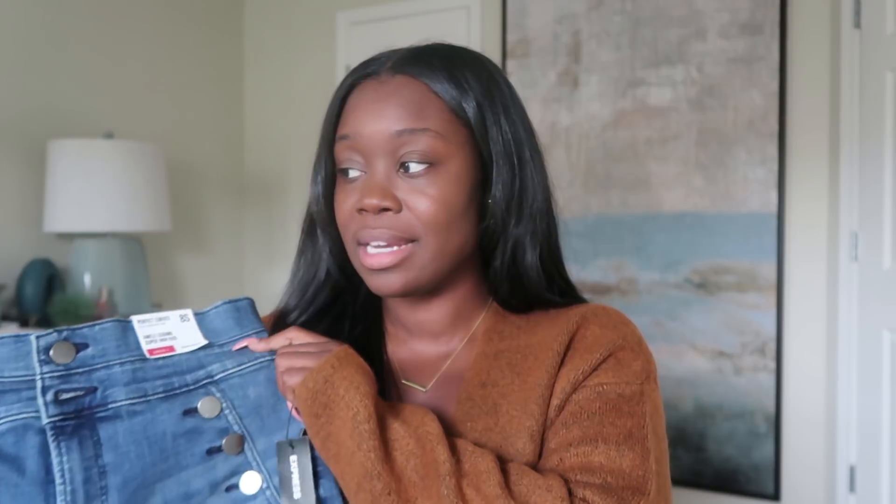I've seen these jeans several times and never picked them up, but this time I was like I want them. They're the ankle legging super high-rise in a size eight — keep in mind they're the Perfect Curves fit. I'm going to try everything on because I want you guys to see how everything looks, especially with the coats, the sweaters, the jeans, the shoes, and how everything gets pulled together. I'll probably be pairing them with some tops I've gotten before from Express.